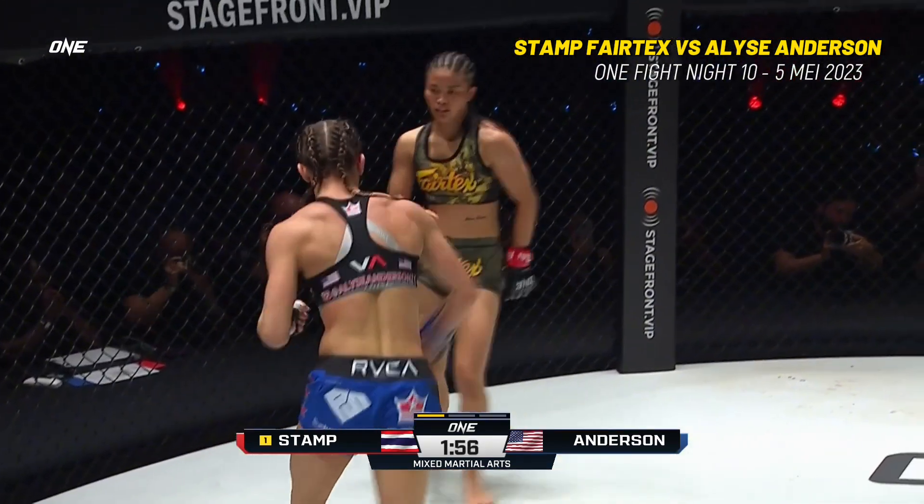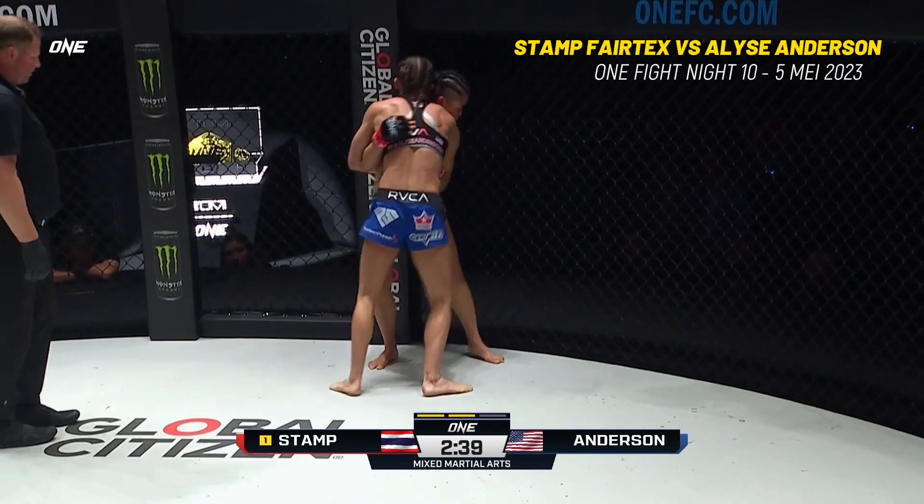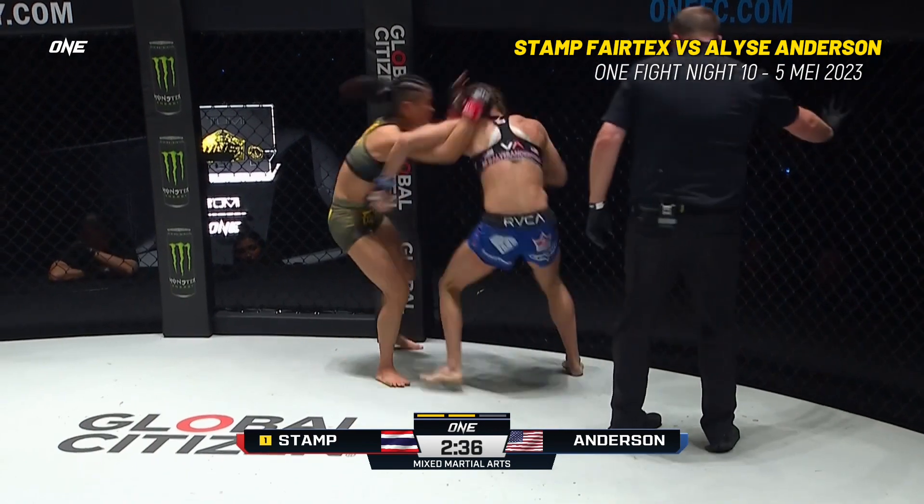Spinning back fist and a nice one from Anderson. She's trying to take her right leg and slide it into position so she can work possibly on outside trips.